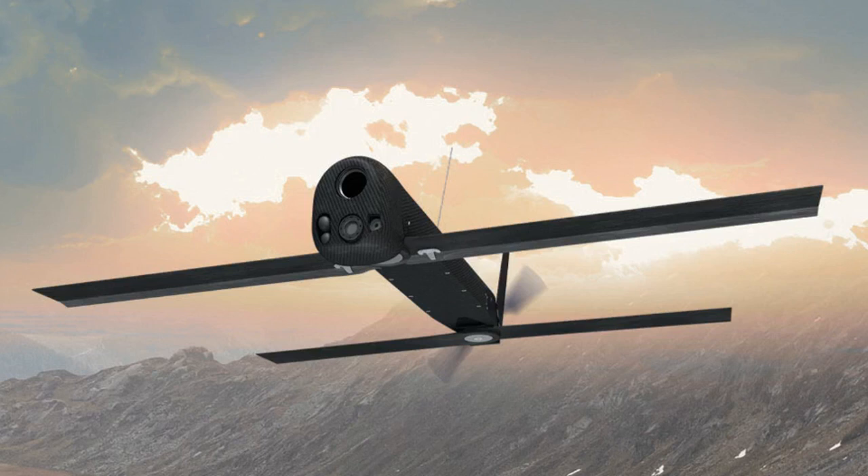Says Aerovironment CEO Wahid Nawabi during a 3rd of December earnings call. Aerovironment has not developed new applications for its switchblade, despite being one of the first manufacturers to develop a loitering munition. It has been unable to sell its exploding drone outside the USA due to a lack of an export license from the US government.